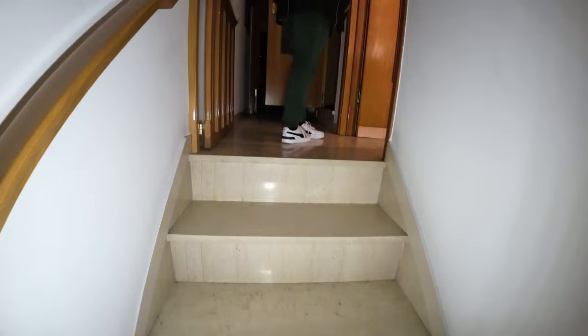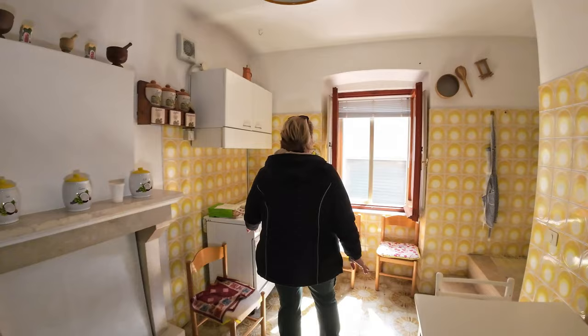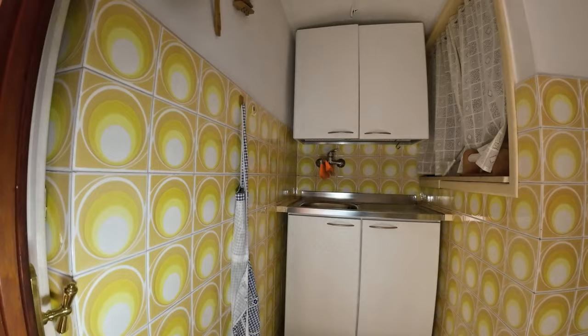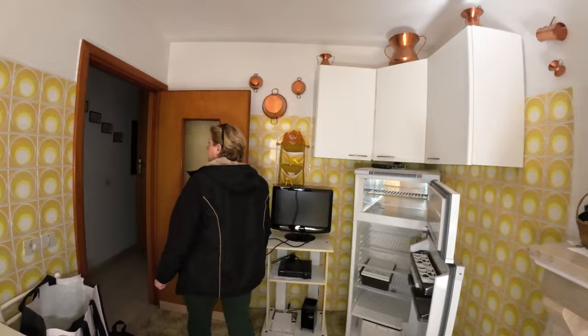On the first floor we have the kitchen. Everything stays — the fridge, the cooker, everything. Fireplace working and the corner to wash dishes. Give a look also at the typical vaulted ceiling that you can find also here at the main entrance.